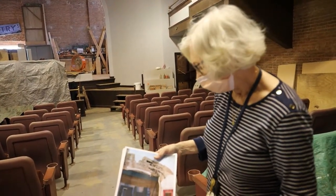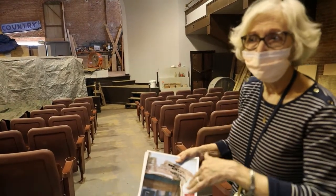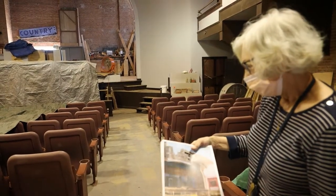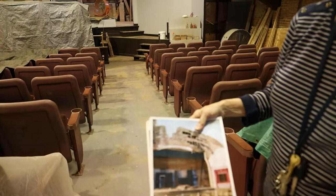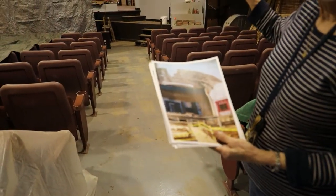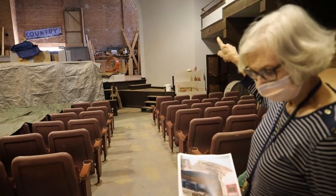They did some remodeling — they pulled out the main floor's original seats and put in a slightly better seat that would automatically fold up. The backs were wood but the seat actually had some padding. That's what it looked like all my growing up years. We eventually cobbled together enough money to match a grant that funded the restoration of the arch, and that finished in the summer of 2016.